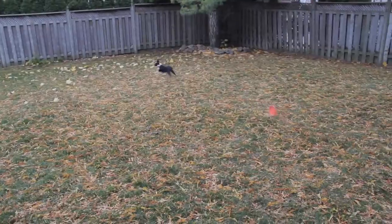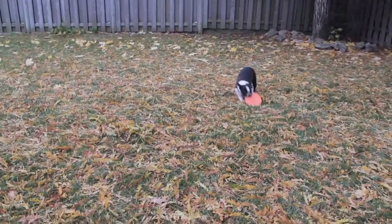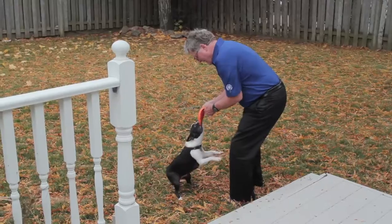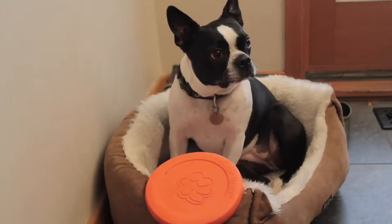This frisbee is by far Molly's favorite toy. She seems to always know where it is in the house and she is always willing to play with it no matter what the weather. She also loves tug of war, and I'm starting to think that she might actually like this better than she likes fetching the frisbee.